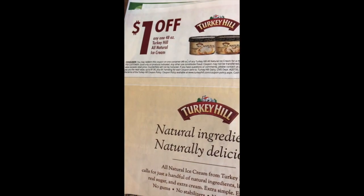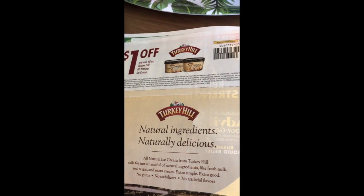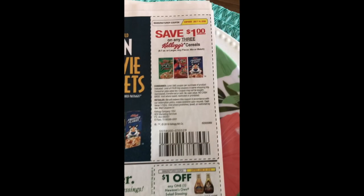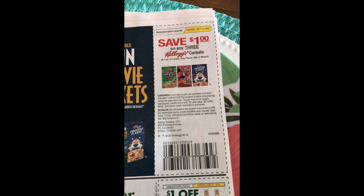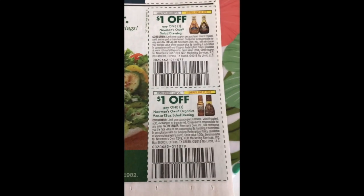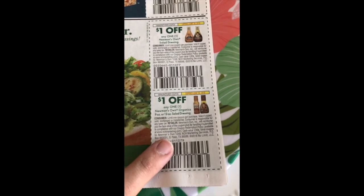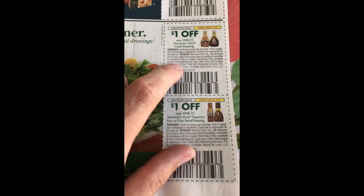We have a dollar off any Turkey Hill all-natural ice cream — I've got so many of these coupons, but if you're a fan of this product it's a good time to stock up. We have a dollar off any three Kellogg cereals, expires July 15th, limit of four like coupons. We have Newman's Own Salad Dressing — a dollar off the Newman's Own Organic, and there's an Ibotta rebate to match that one. This has been available on coupons.com for a while, and we just have a dollar off the standard salad dressing.